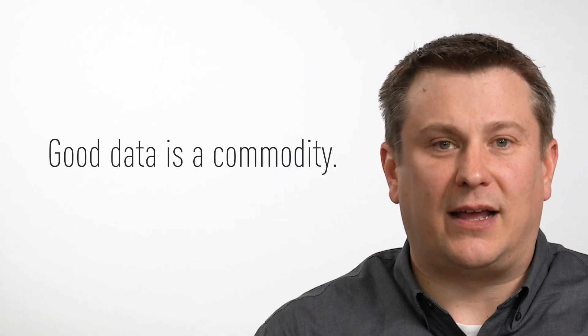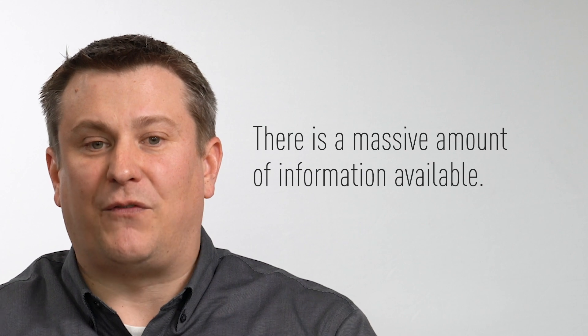Organizations have a wealth of information across the many systems they maintain, and they should always be looking for ways to utilize and maximize those data sets. Good data is a commodity. Many organizations have made large investments over the years building out their GIS asset inventories. As a result, there's a massive amount of information available.